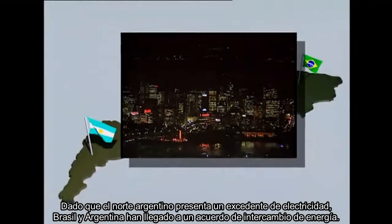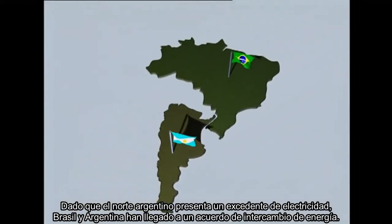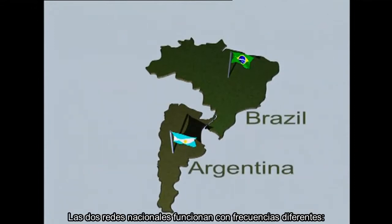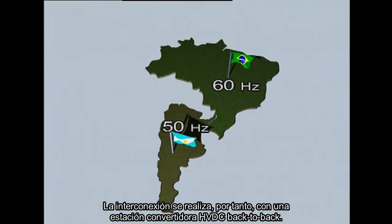However, with northern Argentina enjoying a surplus of electricity, the two countries have arrived at a power exchange agreement. The two national grids operate at different frequencies — Argentina's at 50 Hz and Brazil's at 60 Hz. The interconnection is therefore done with a back-to-back HVDC converter station.